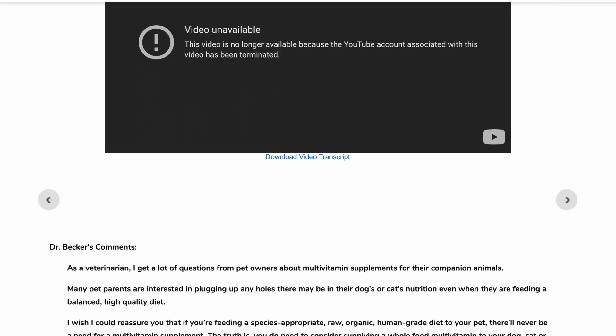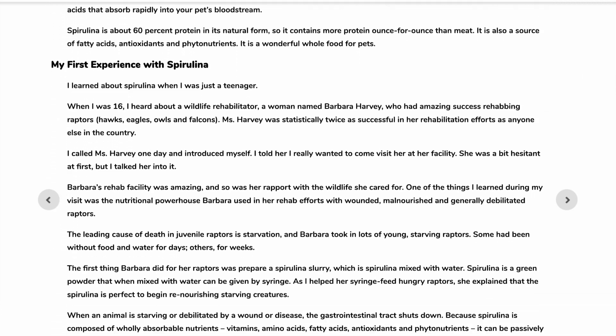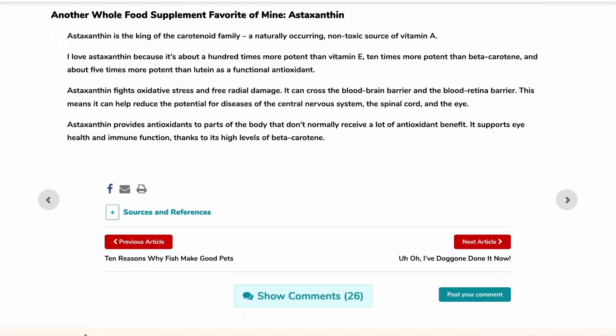Dr. Karen Becker also talks about algae, specifically spirulina, and she sees this as a wonderful whole food supplement and mentions the same benefits. As I mentioned in the beginning, I want to take a step back and ask myself, does this make sense? With raw meaty bones, whole parts, whole prey, and now algae, I'm going back to what nature would provide our cats with. Let's get back to nature, because a lot of us are feeding our cats foods that are far from what their wild counterparts would eat.